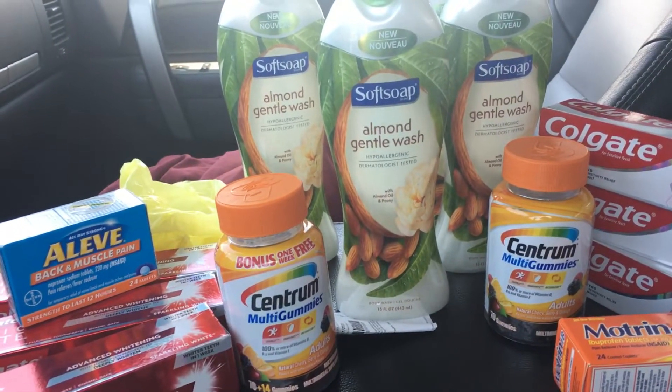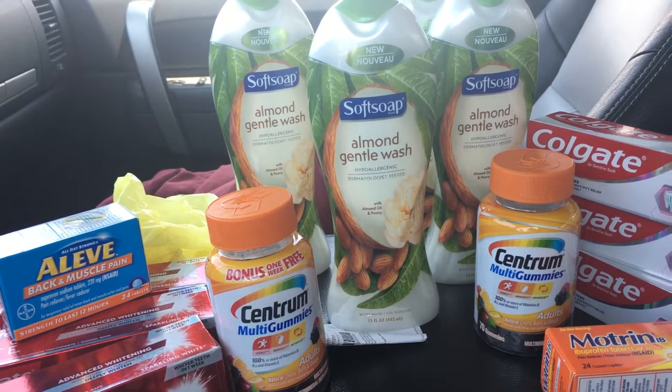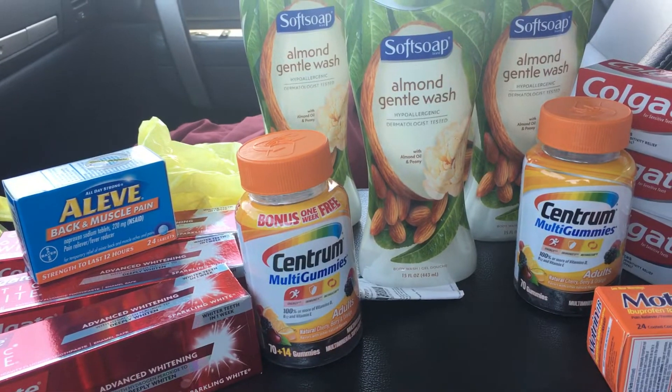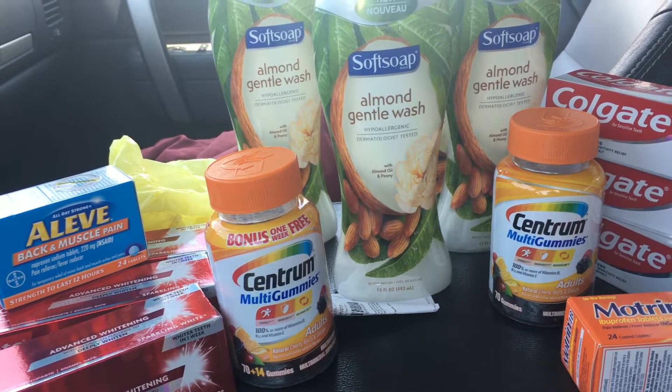I'm set up in my car and spread it out the best that I can. I came today to see if I could get in on that deal that was all over YouTube and Instagram yesterday, where you bought three toothpaste, two soft soaps, and two hand soaps, and you only paid 44 cents.